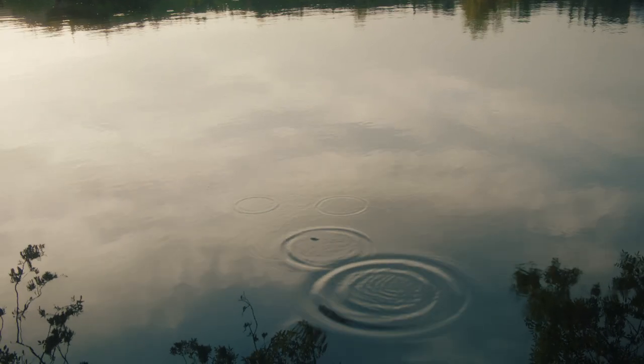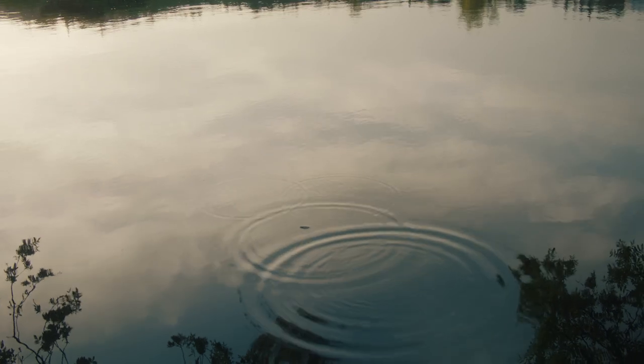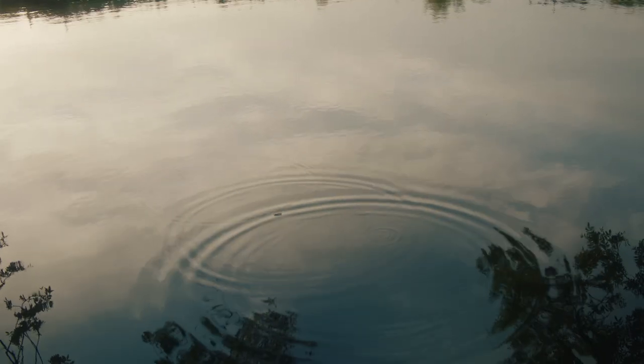Drop a stone into the middle of a pond and you'll see ripples moving outwards, eventually having an effect in areas far away from the actual point of impact. This ripple effect happens in property too and it's a powerful way of working out where prices are likely to rise in the future.